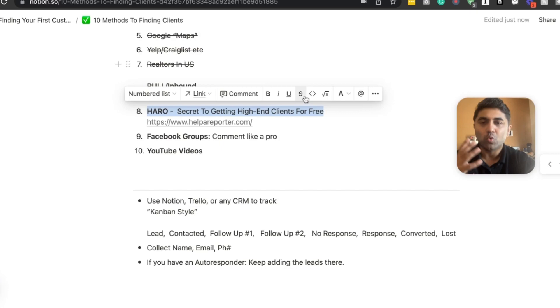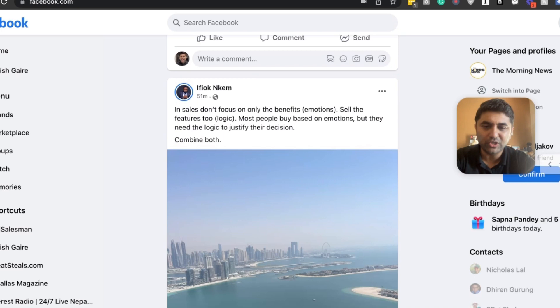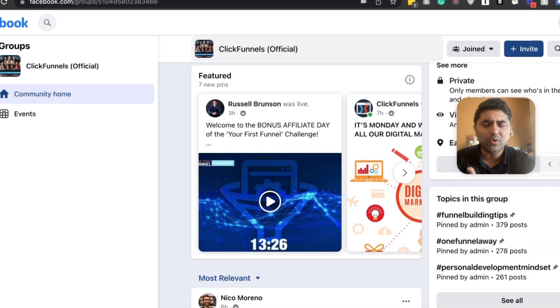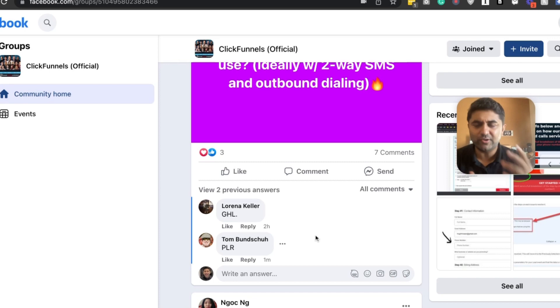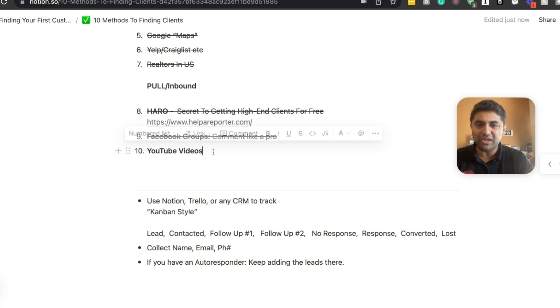Method nine is Facebook Groups. Get on Facebook and join groups related to marketing and business. Start commenting and helping people out. For example, in the ClickFunnels group — even though they don't allow self-promotion — you can make really helpful comments and people will come to you. The more helpful you are, the more you attract people. When someone asks a question and you answer it well, many people see that answer and will reach out to you.